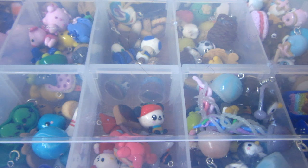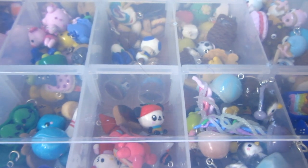Hi everyone, so this is going to be my charm collection slash creations video part 1. Most of these charms are really bad, really dreadful, horrible, ugly creations. So anyway, let's just get started.